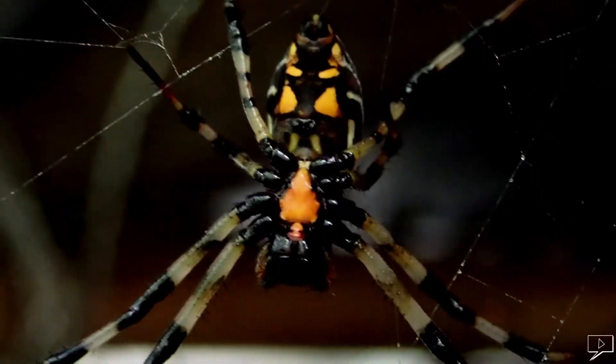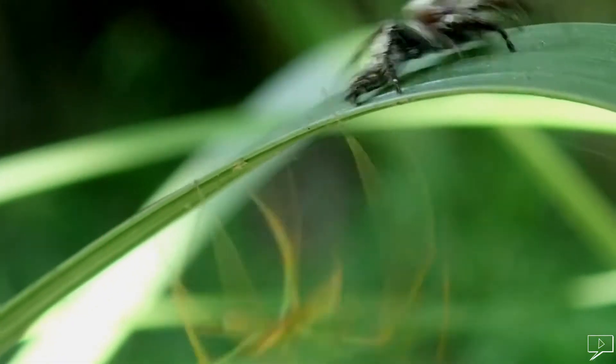Sri Lanka is home to over 500 known species of spiders, and over 50% of that is endemic. They are found in almost anywhere. I'm in a backyard — let's see what sort of spiders we can see here.